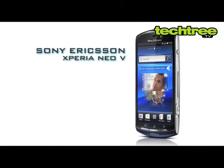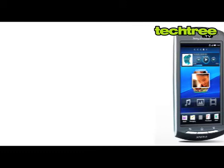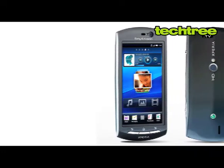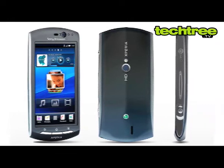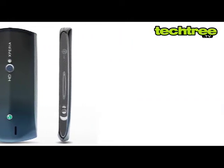Hi guys, today we are going to have a look at Sony Ericsson's latest Android phone, the Neo V. This phone is somewhat bulky when compared to most other smartphones. I'm not a big fan of the glossy plastic body. Additionally, Sony Ericsson has made it look even tackier by giving the sides a chrome finish.